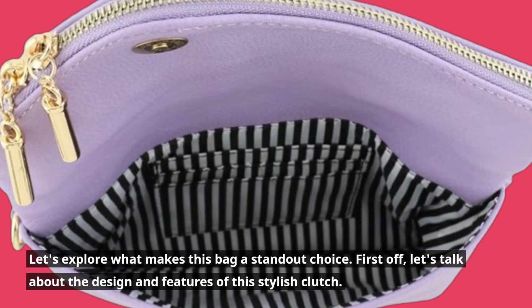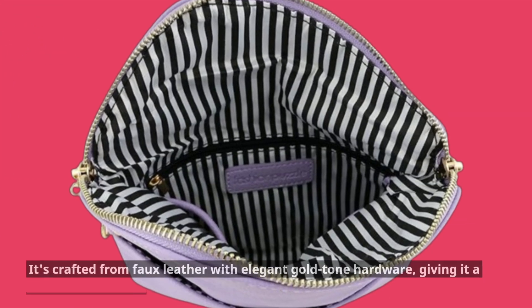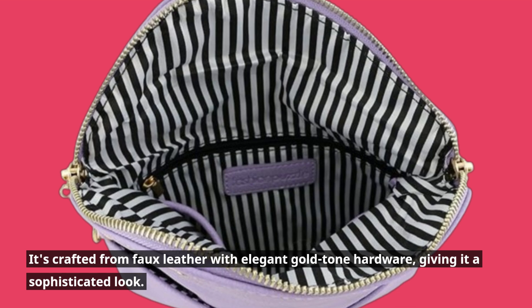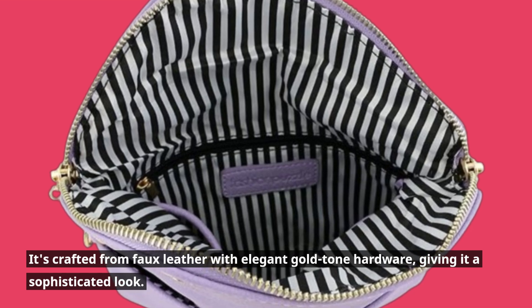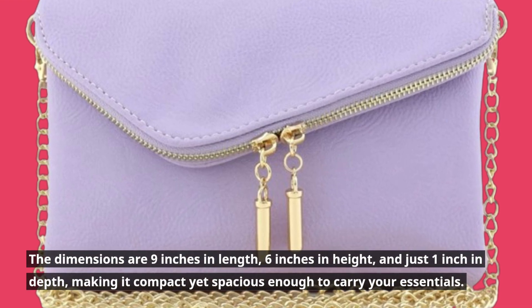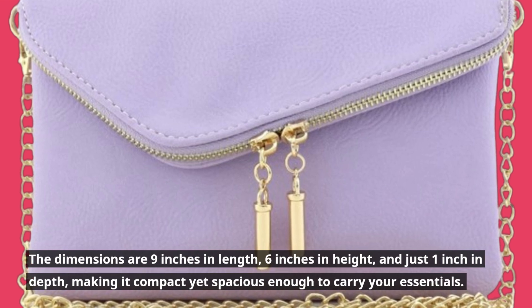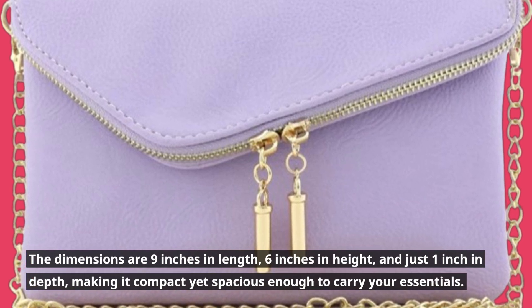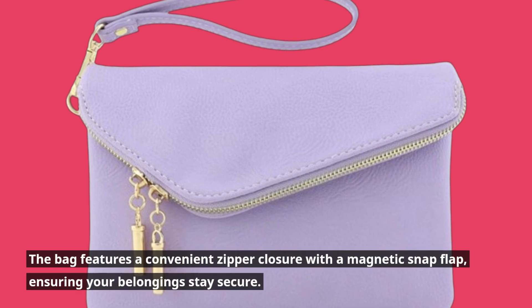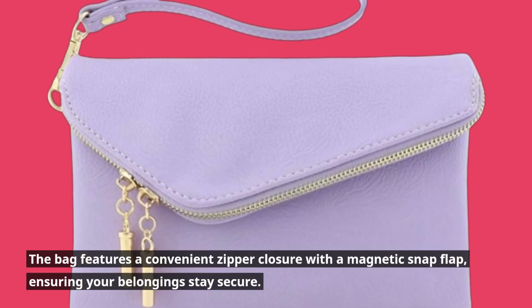First off, let's talk about the design and features of this stylish clutch. It's crafted from faux leather with elegant gold-tone hardware, giving it a sophisticated look. The dimensions are 9 inches in length, 6 inches in height, and just 1 inch in depth, making it compact yet spacious enough to carry your essentials. The bag features a convenient zipper closure with a magnetic snap flap, ensuring your belongings stay secure.